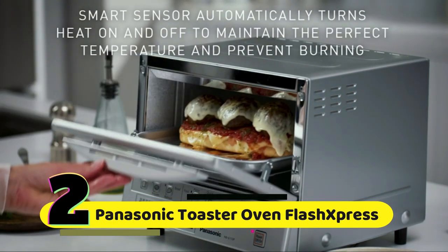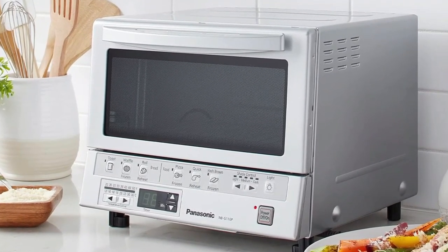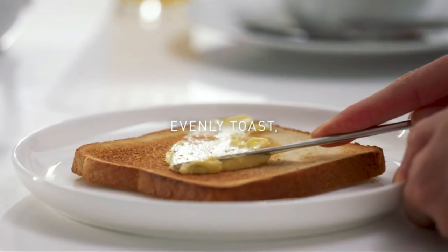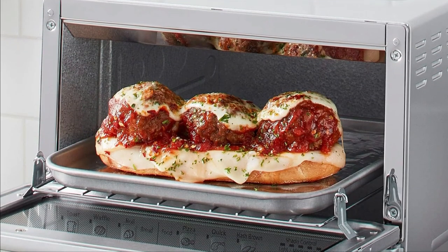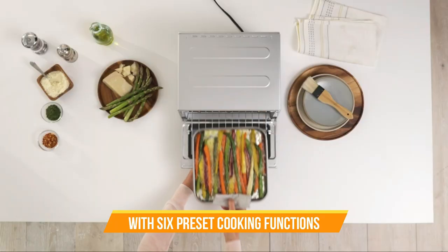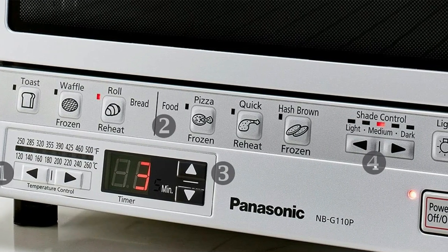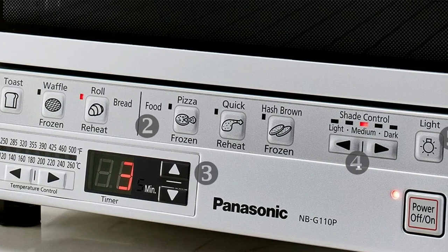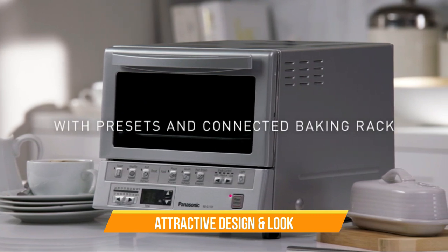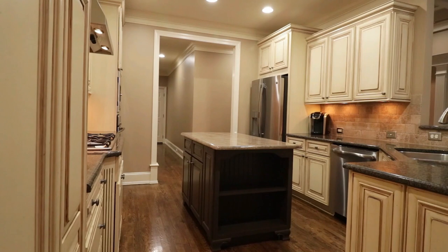Number 2: Panasonic Toaster Oven Flash Xpress. A compact, user-friendly toaster oven that doesn't just toast — it bakes, browns, reheats, and more. And the best part: no need to wait for preheating. Thanks to its ingenious double infrared heating elements positioned at the front and back, your dishes cook faster and more efficiently. With six preset cooking functions — from toasty treats to reheating and defrosting — this toaster oven has you covered. You also get manual temperature control and a timer for custom culinary adventures. This Flash Xpress Toaster Oven isn't just a kitchen workhorse; it's also a sleek addition to your countertop, with a compact size and attractive silver color that blends seamlessly into any kitchen décor.